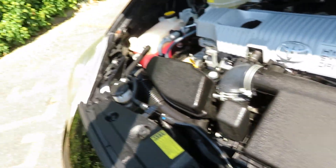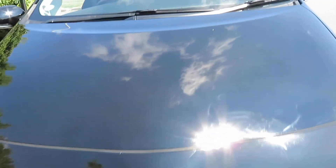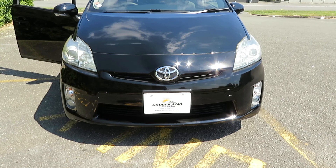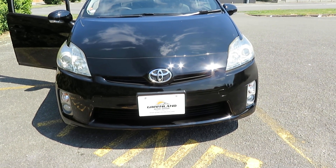Greenland Autos Limited is an MTA approved dealership, so you can buy with full confidence. All our vehicles are fully serviced, inspected and tested before going on sale. Talk to us today regarding the best offer and the best in-house finance options. Thank you.